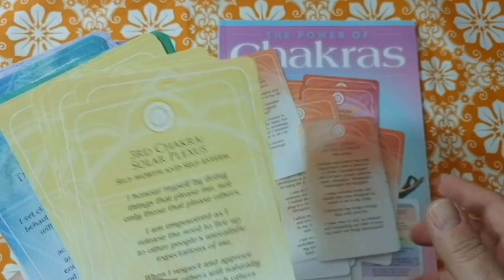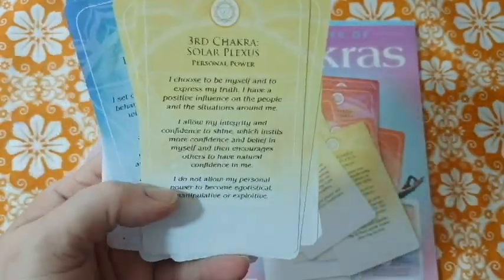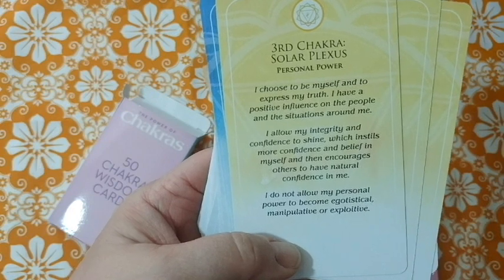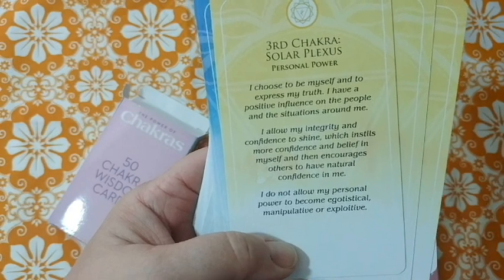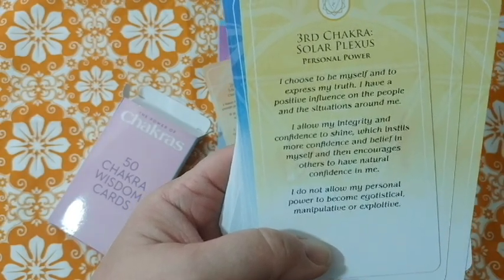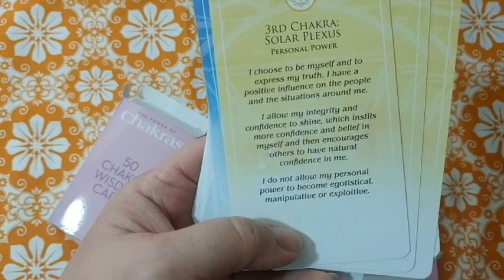Moving to the solar plexus chakra cards — themes include well-being, self-worth, self-esteem, self-discipline, and self-confidence. Let's read personal power: 'I choose to be myself and to express my truth. I have a positive influence on the people and situations around me. I allow my integrity and confidence to shine, which instills more confidence and belief in myself and encourages others to have natural confidence in me. I do not allow my personal power to become egotistical, manipulative, or exploitative.'